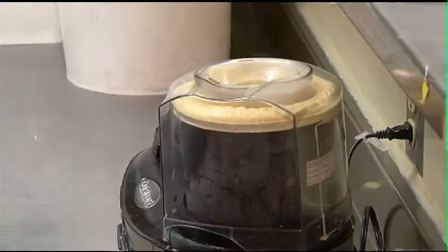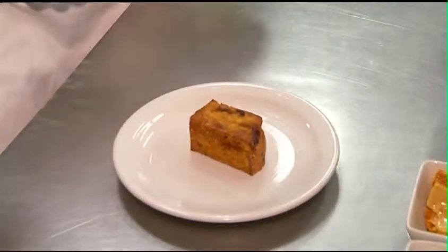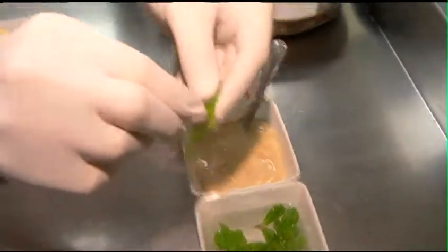What we'll do is just sear off this cake after it's been cut a little bit with a bit of butter so it caramelizes a little bit. Nice scoop of ice cream right on top. Just going to garnish with a little bit of mint.